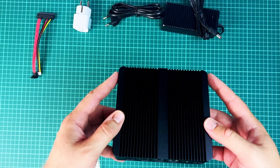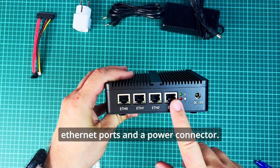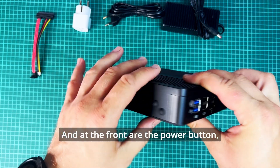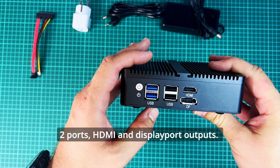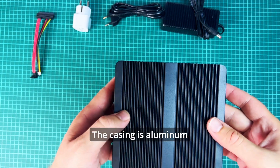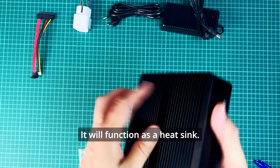Let's have a look at this beauty. Starting from the back, there are four 2.5 gigabit Ethernet ports and a power connector. On the side there is a cooling grid. At the front are the power button, two USB 3 ports, two USB 2 ports, HDMI and DisplayPort outputs. All seems reasonable enough for a device like this. The casing is aluminium alloy and seems sturdy enough — it will function as a heatsink.